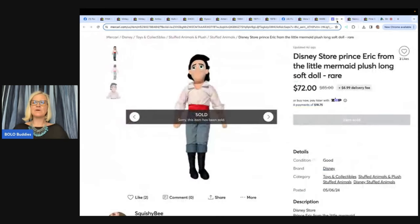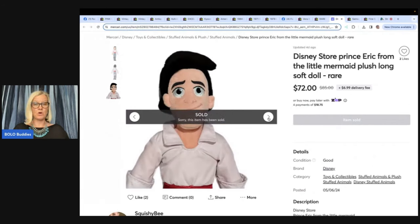Disney Store Prince Eric from The Little Mermaid Plush Long Soft Doll — this sold on Mercari. Plush, and Build-A-Bear especially, a lot of times sells for more on Mercari. I have a video comparing the same plush sold on eBay versus Mercari, showing some sold for more on Mercari. If you're not on Mercari, I have a referral link below — you get $10 to shop when you join, and another $20 to shop when you sell $100 worth of stuff. There are no seller fees on Mercari anymore.